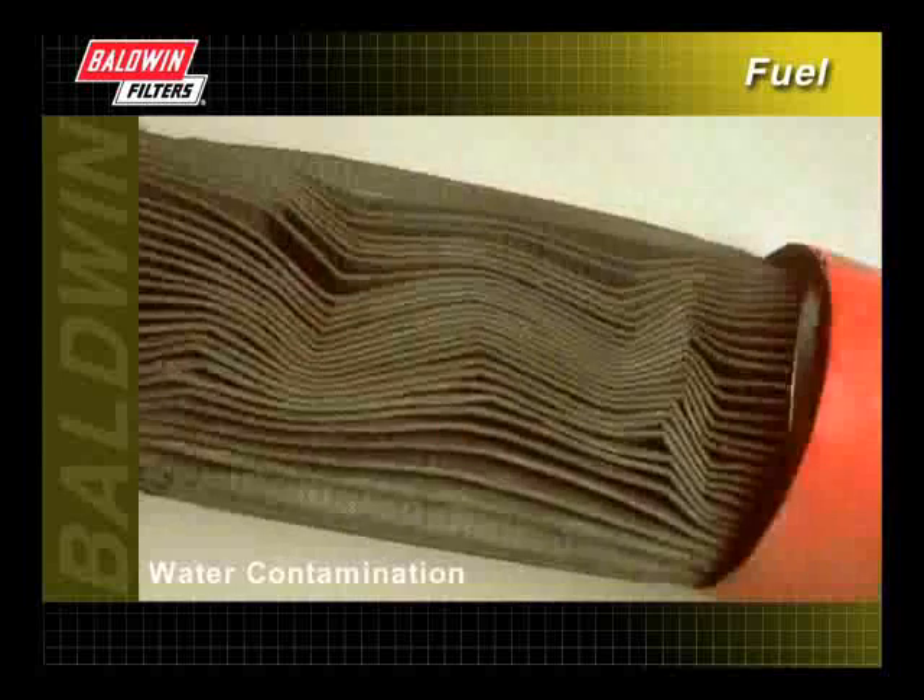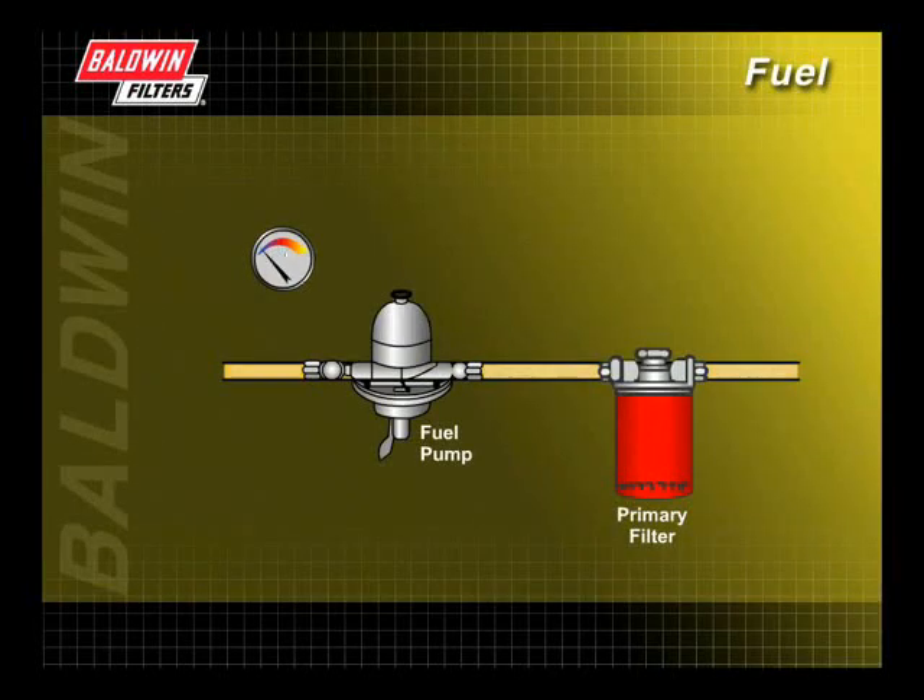Water in the fuel system is the most common form of fuel contamination and can be identified by wavy pleats in the media. If outside temperatures are very low, the water will freeze. Ice will then pass through the system and may plug the fuel filters and possibly the fuel pump or injectors.